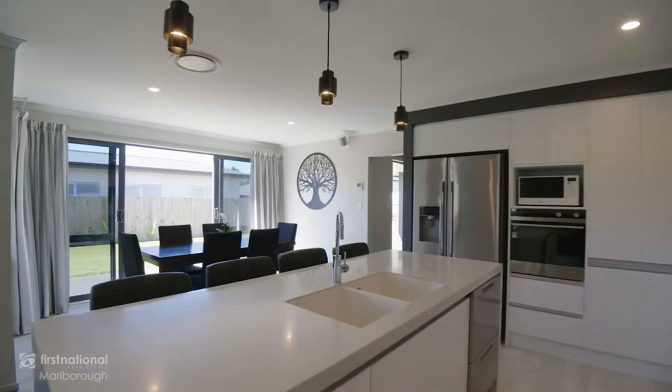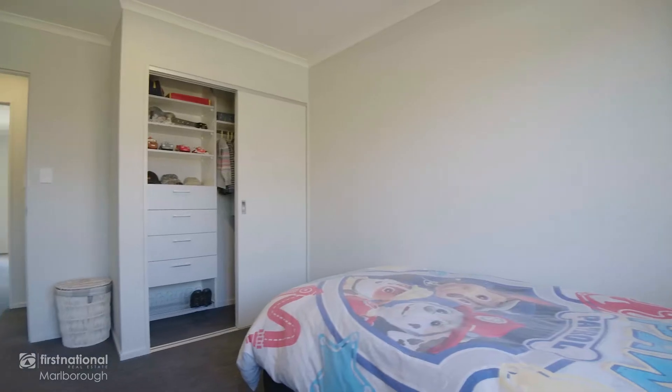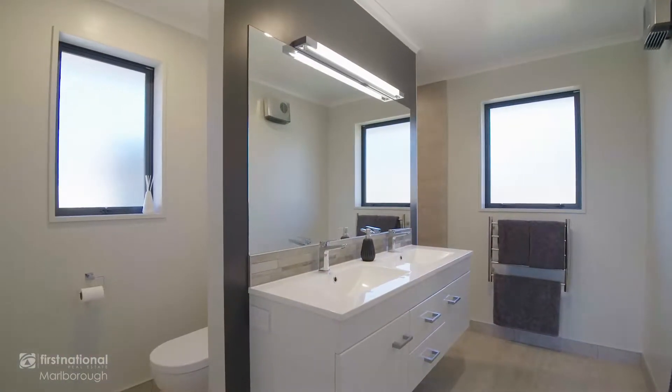This generous four bedroom, two bathroom home was only completed in 2018. Spanning over 247 square metres, you have four bedrooms with the majority having built-in robes.